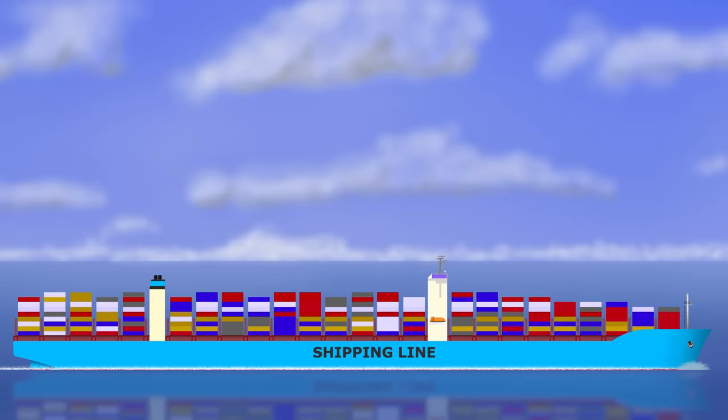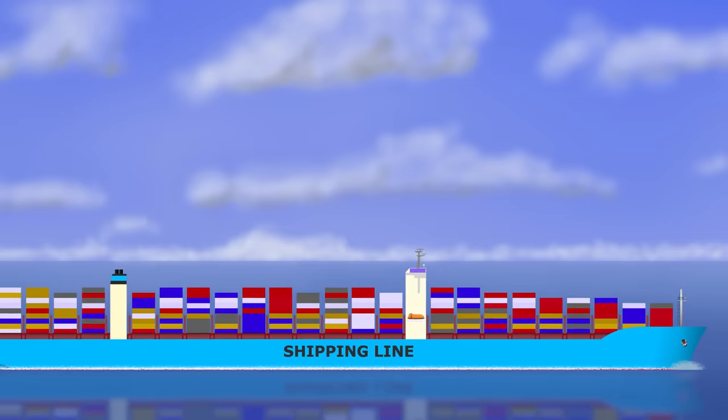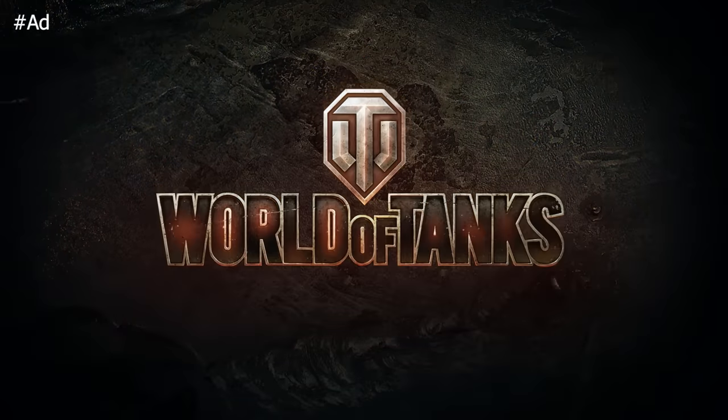Actually, there can be sound reasons for doing so. Before we get to those, though, let me take a moment to tell you about this video's sponsor, World of Tanks.